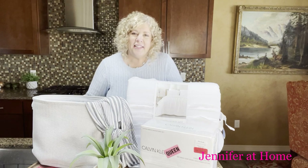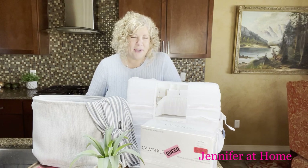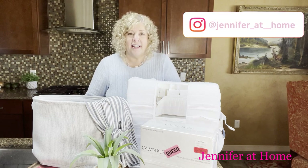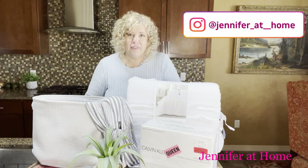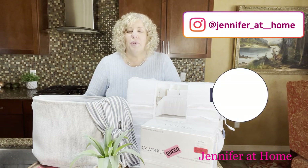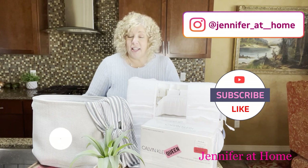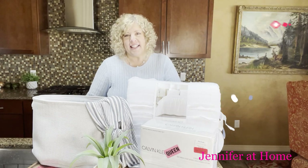I am so happy and so grateful you are here today. I really appreciate you joining me to see my Marshall's shopping haul. I had so much fun shopping with my husband Alan. We found some tremendous deals and we're so glad to have found all of these things we were looking for at great prices. I really appreciate you so much — I'd love for you to subscribe if you haven't already. Be sure to click the thumbs up button, don't forget to hit the bell, and I'll see you next time.